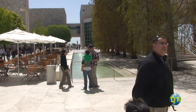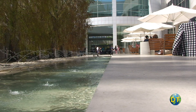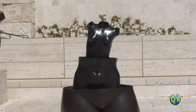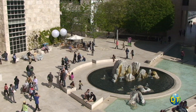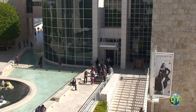Numerous fountains, pools, and flowing water provide a pleasant background noise to the setting. Sculptures are displayed in various locations on terraces and balconies. Five two-story buildings, known as the North, East, West, and South, and the Exhibition Pavilion, display the permanent collection.